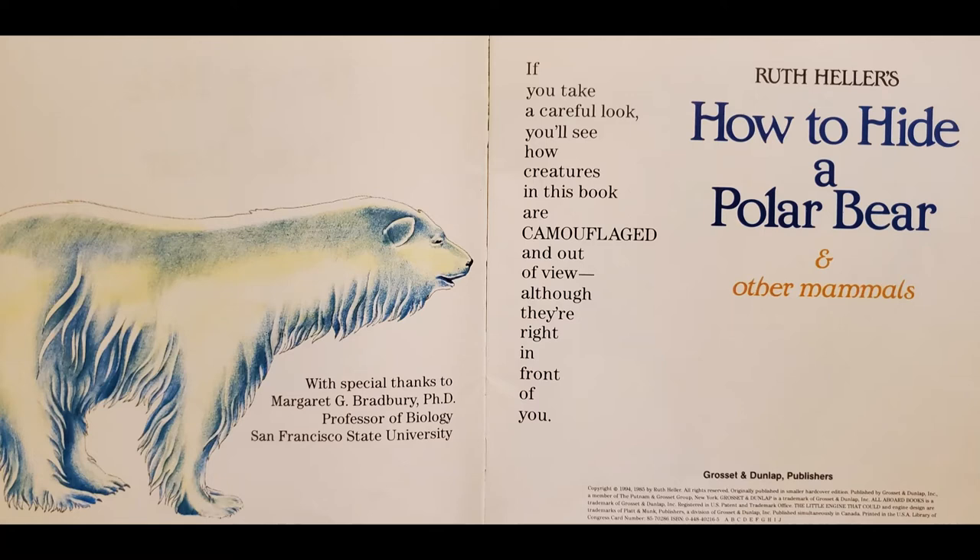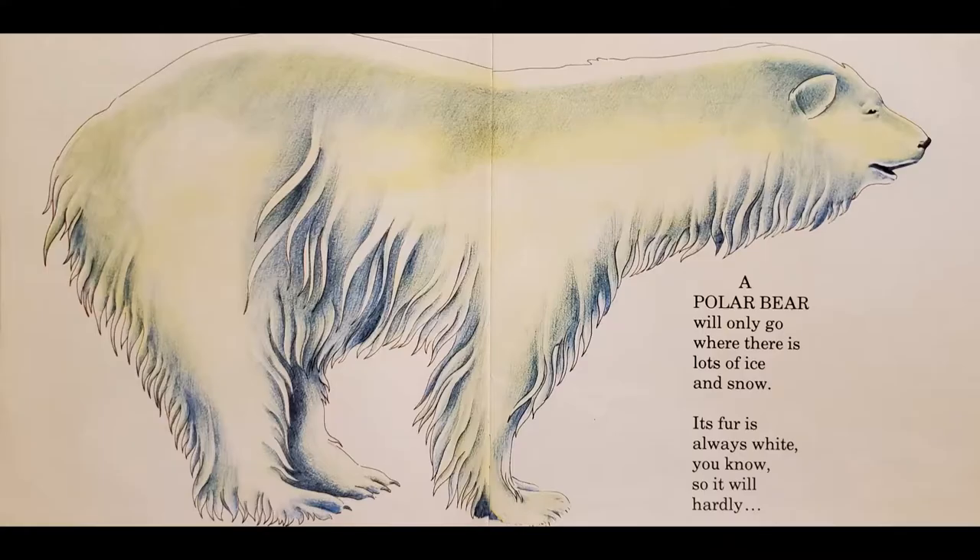This is the title page. If you take a careful look, you'll see how creatures in this book are camouflaged and out of view, although they're right in front of you.